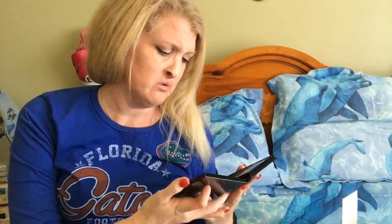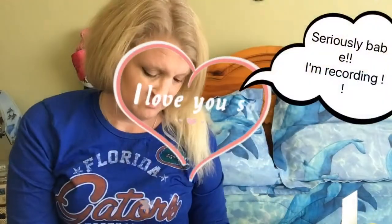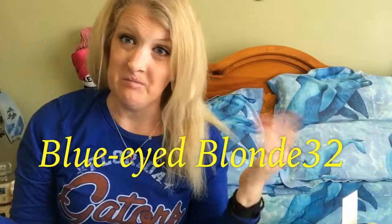Oh my gosh, what would I do without you? You're just like the most important thing in my life. You would just have to do it. Hey everybody, welcome to my channel, Blue Eye Blondie 32.